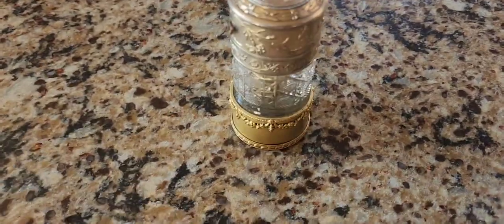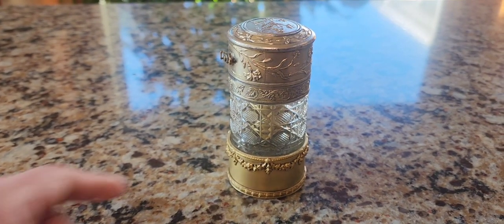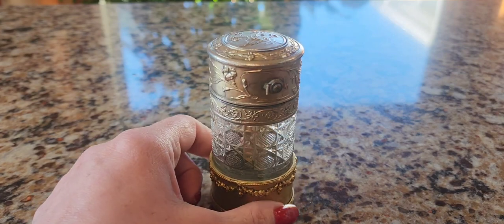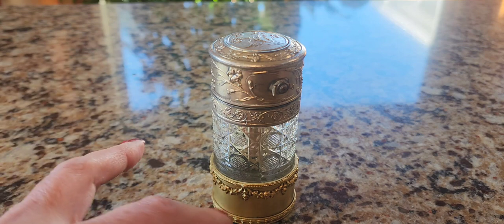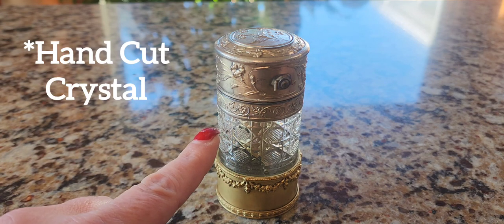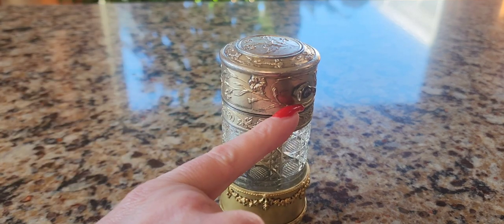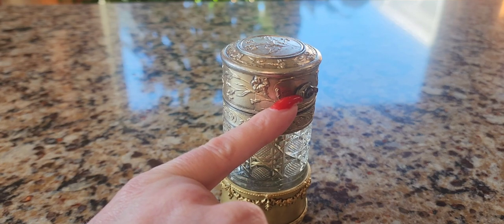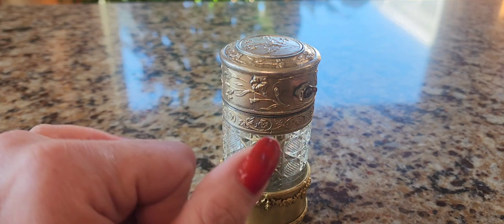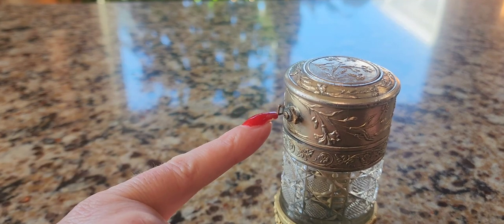These atomizer bottles are getting harder and harder to find. They were generally made from the very late 1890s all the way through the 1920s, and it's very hard to figure out how old they are. Sometimes they have markings. Look at this beautiful hobnail pattern — this is cut glass, not pressed or molded. It is missing a little cap; a chain would have hung from this little part so you don't lose the cap, but apparently that broke off — no big deal.